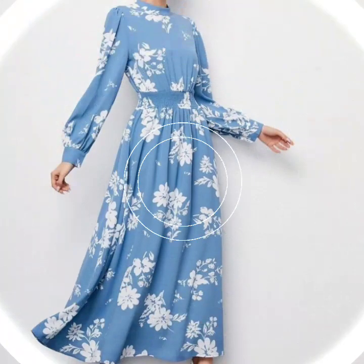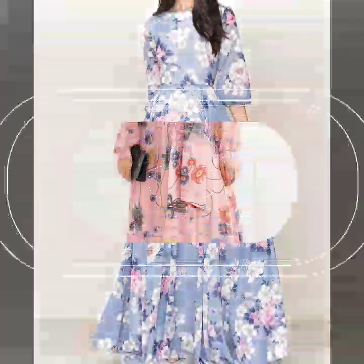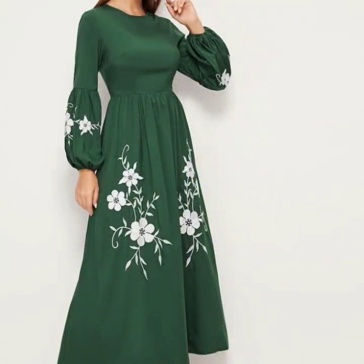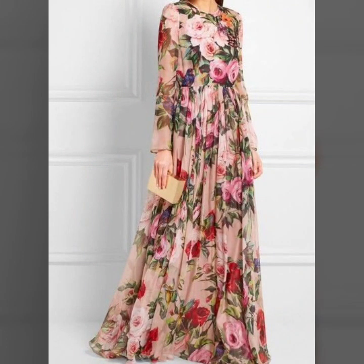Hello everyone, welcome back to my YouTube channel. I hope you all are doing very well. I'm back again with a very beautiful, very stylish and stunning collection of floral printed maxi dress designs ideas for the summer season.